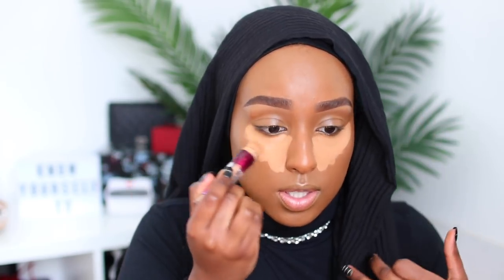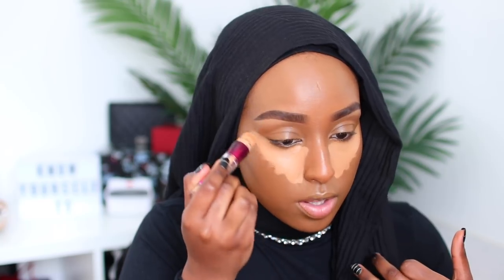Moving on to concealer — I'm using the Maybelline Instant Age Rewind in the shade Caramel. I like to give a nice highlighted look underneath the eyes because it draws more attention there. This shade is just a couple of shades lighter than the foundation, but it blends in really nicely and gives a beautiful highlighted under eye.